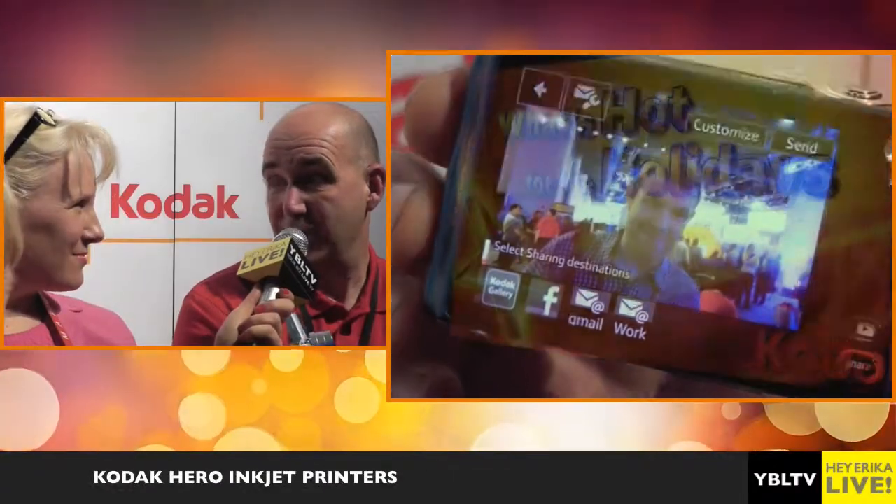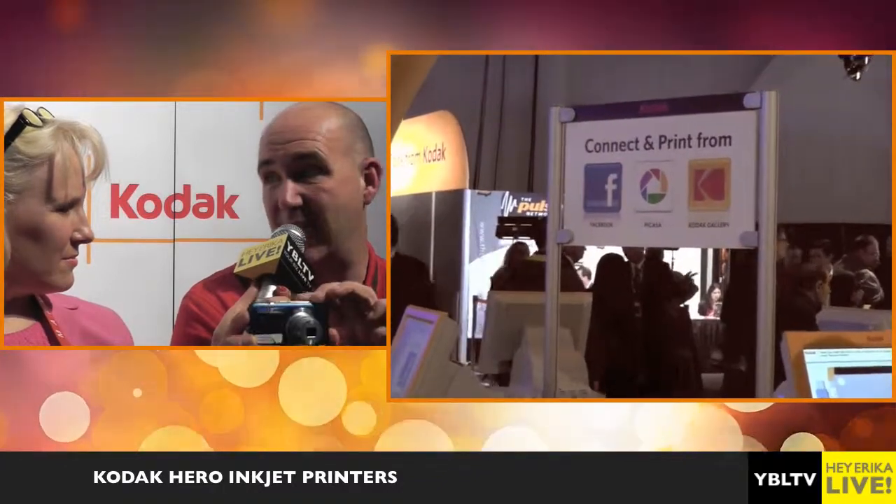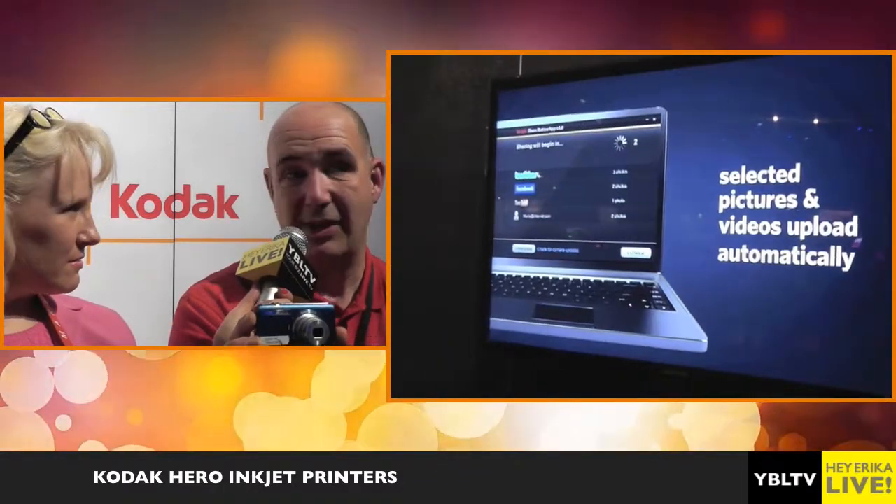The Kodak inkjet printers actually have their own email address, so I can wirelessly send pictures from my camera to my printer from anywhere on the planet. Connect the camera to the phone, the images get transferred over to the phone, and they go onto Facebook and other destinations.